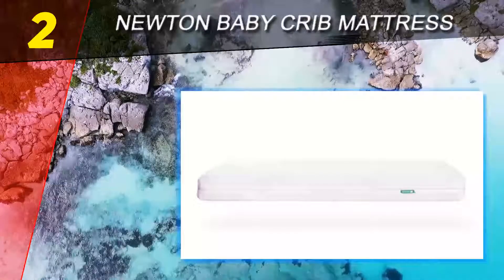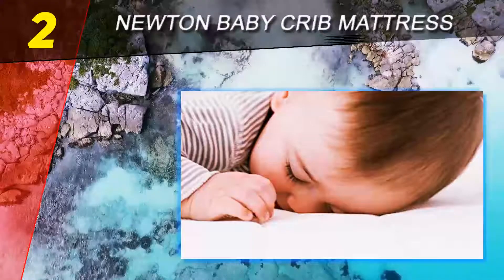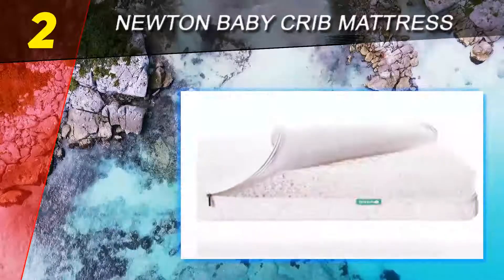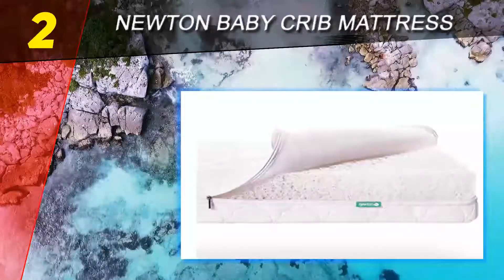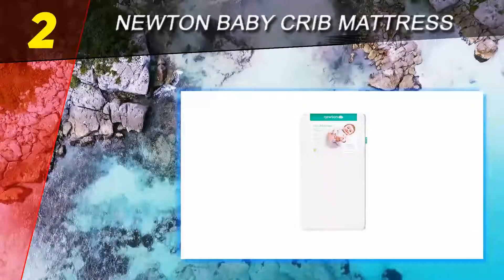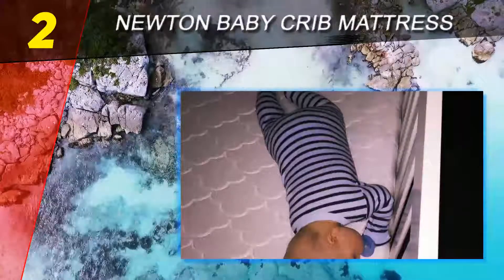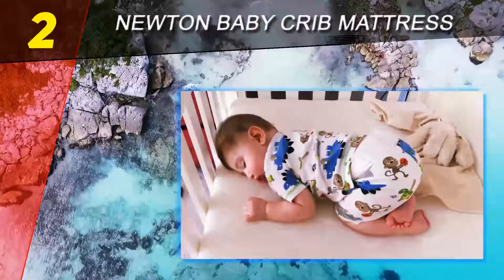This dual capability is partly down to its clever construction — the mattress core is primarily made up of air and has the right firmness for both infants and toddlers. Breathable: not only is this mattress exceptionally comfortable, but it actively reduces the risk of SIDS. While SIDS is extremely rare, it's important to do all you can to keep the danger to a minimum. The breathable design allows babies to breathe directly through the mattress, greatly reducing the chances of suffocation.